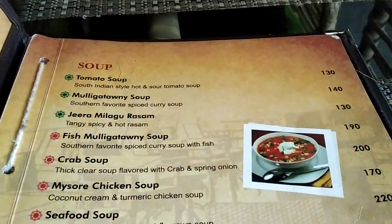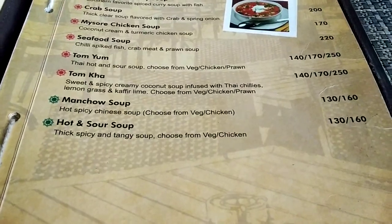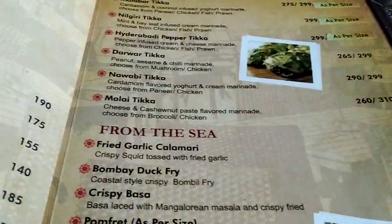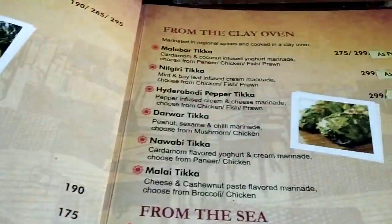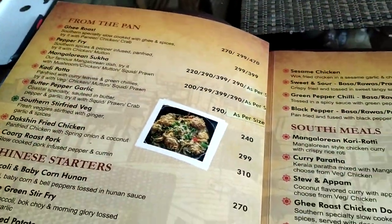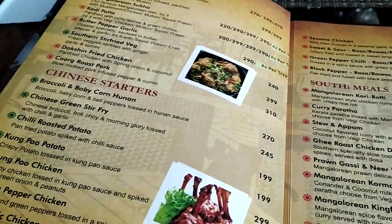So let's check out the menu card. This restaurant specializes in South Indian and Mangalorean cuisine.